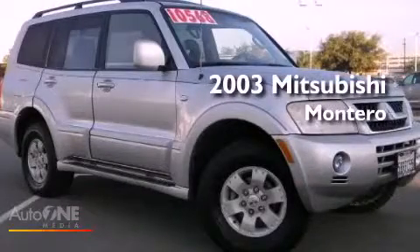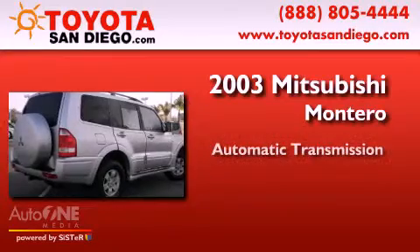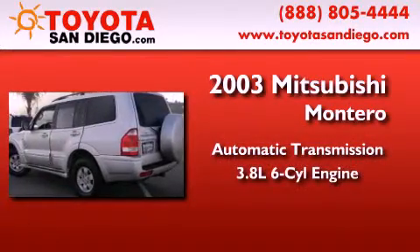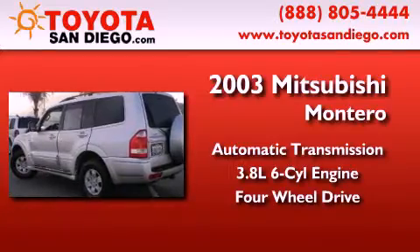This is a 2003 Mitsubishi Montero. This SUV has an automatic transmission, a six-cylinder engine, and the added capability of four-wheel drive.